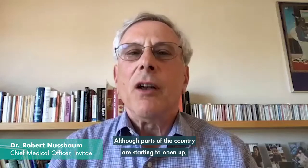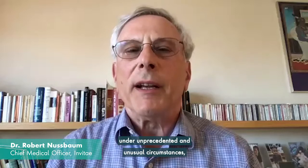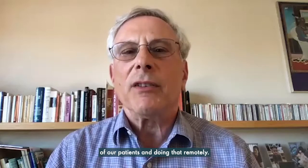Hi, I'm Dr. Bob Nussbaum, Invitae's Chief Medical Officer. Although parts of the country are starting to open up, I know that we've all been working under unprecedented and unusual circumstances, juggling appointments, trying to take care of our patients, and doing that remotely.